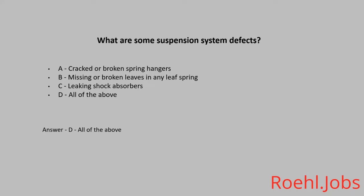True or False: Night driving is less dangerous because there are fewer vehicles on the road. The answer is False. Under-inflated tires and duals that touch are also hazards to be aware of.